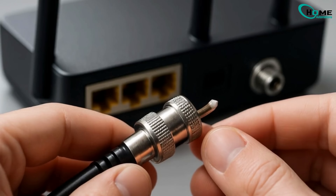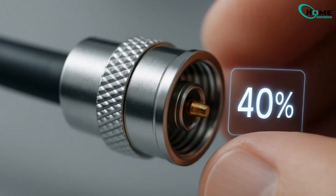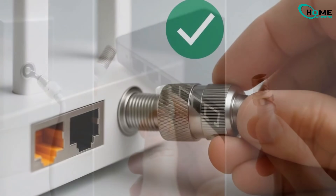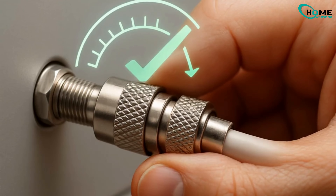Let's fix it. First, check your cables. Loose coaxial connections cause 40% of issues. Unplug the cable from both the wall and router, inspect the pin, then firmly reconnect. Ensure it's hand tight.